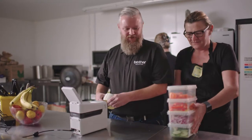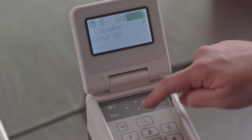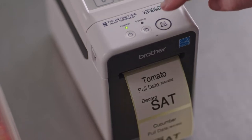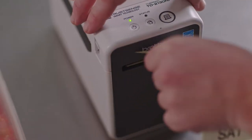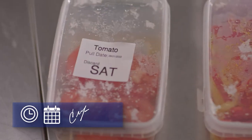Brother is at your side with the ideal solution: the Direct Thermal TD2 and TD4D series. In a few simple steps, you can print food stock rotation and allergen labels, include the time and date the food was prepared, used-by time and date, employee signatures, and optional color coding.